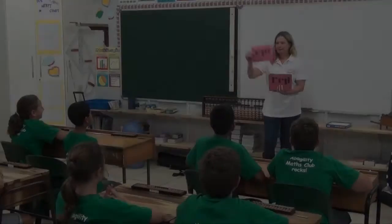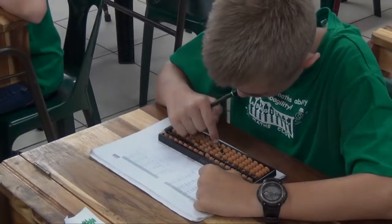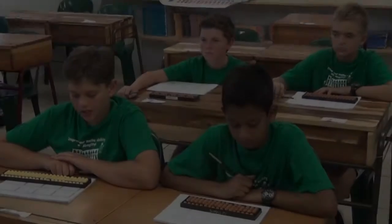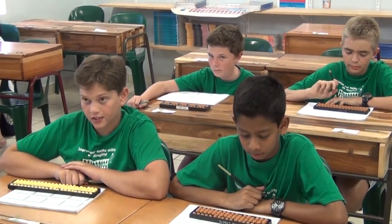We also include brain teasers and puzzles to enhance logical and critical thinking. The program extends and enhances the maths ability of all children.